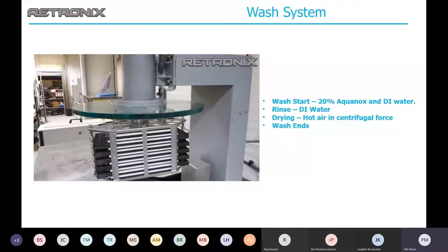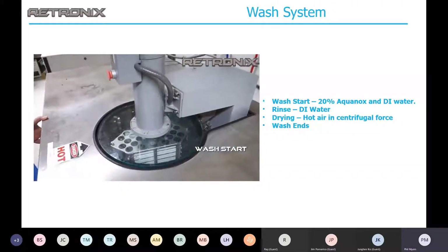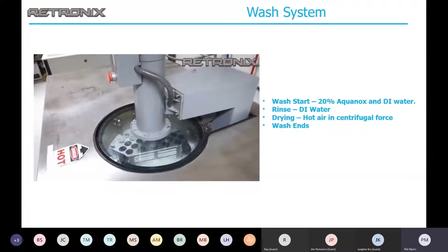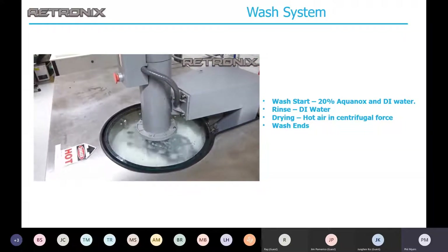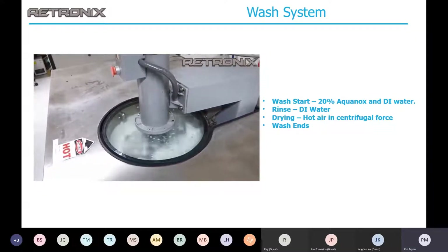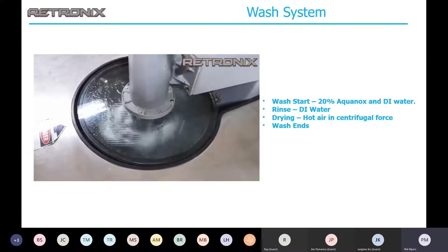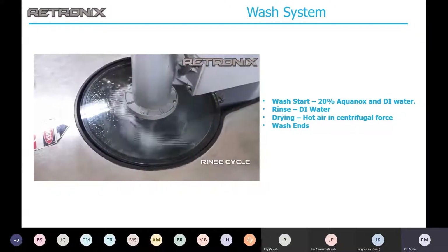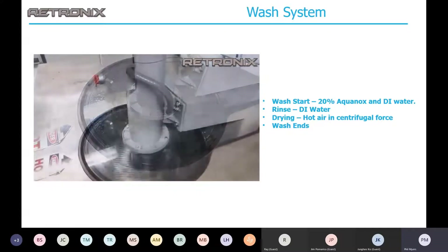This is our cleaning system — essentially a very nice washing machine. We use 20% aqueous Aquinox and a DI water rinse and wash, and the same machine also dries the parts. The nice thing about this machine is that parts can be kept in the original trays to prevent handling damage.